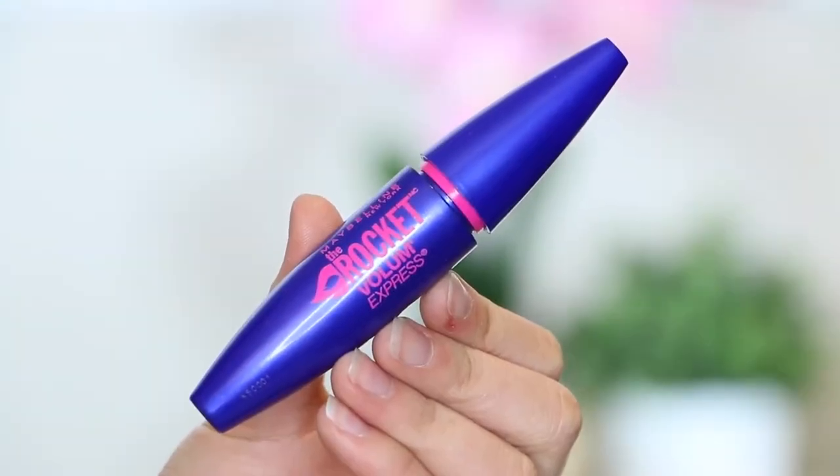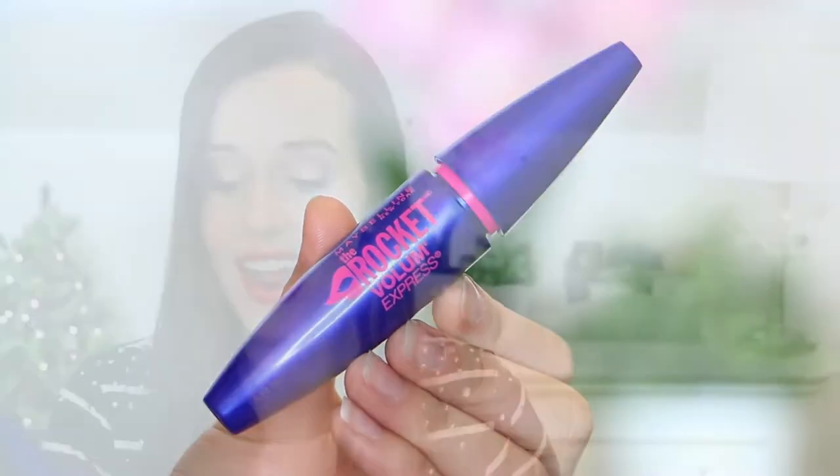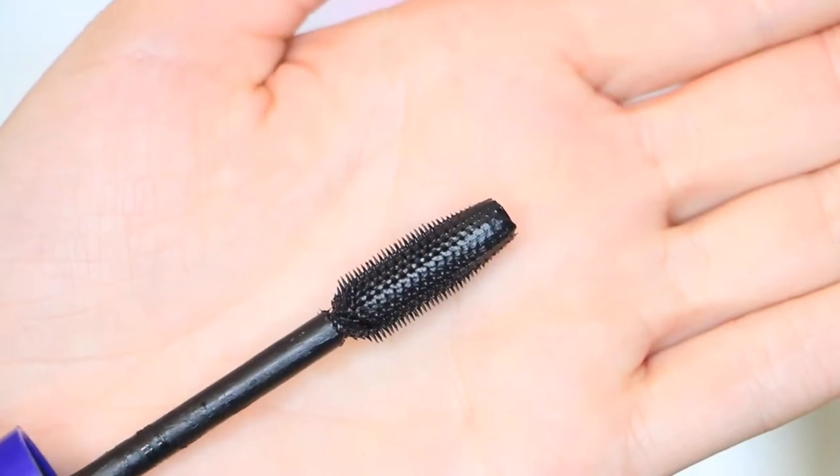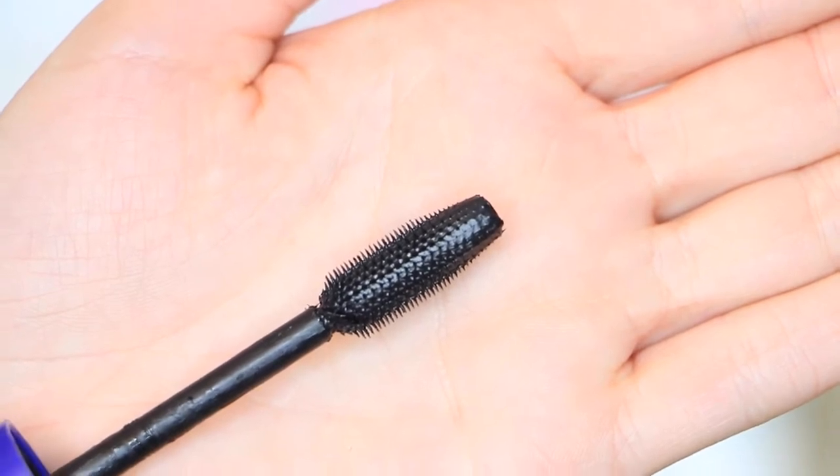We're going to begin with Maybelline The Rocket Volume Express. This is going to run you about $5.99 depending on where you get it, so it's a very reasonably priced mascara. I have loved this for so long — I want to say it's been my go-to for about two years. This brush actually really surprised me because it's plastic and I tend to go for natural bristled brushes. It has a fairly small wand with pretty short bristles, and some people complain it can get a little clumpy, and it totally can if you take it too far.